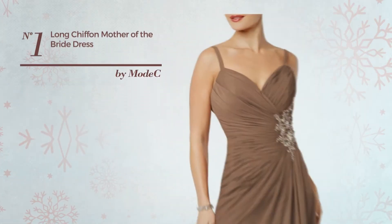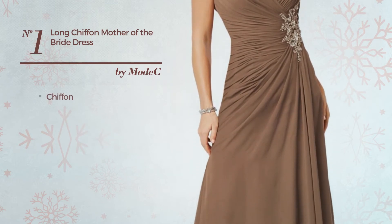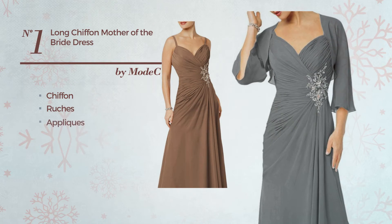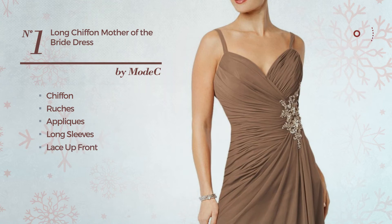Number 1. An Alprom 4 Length 8-Line Gown. Crafted from quickly drying chiffon, styled with ruches and accentuated with appliques, this gown includes long sleeves, lace-up front, long hemline, and built-in bra. Available in 15 more colors.